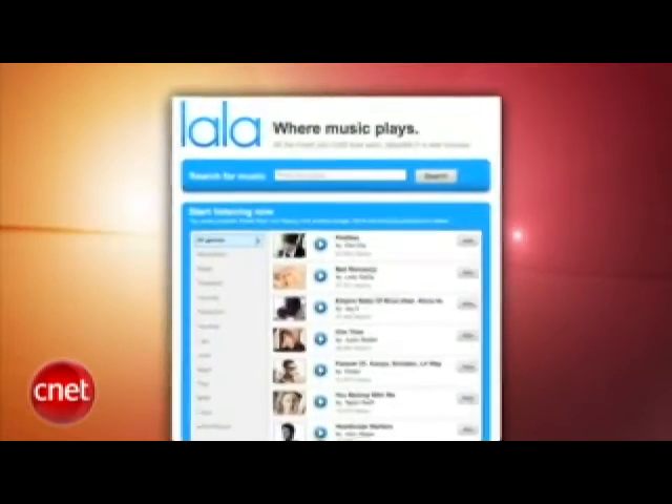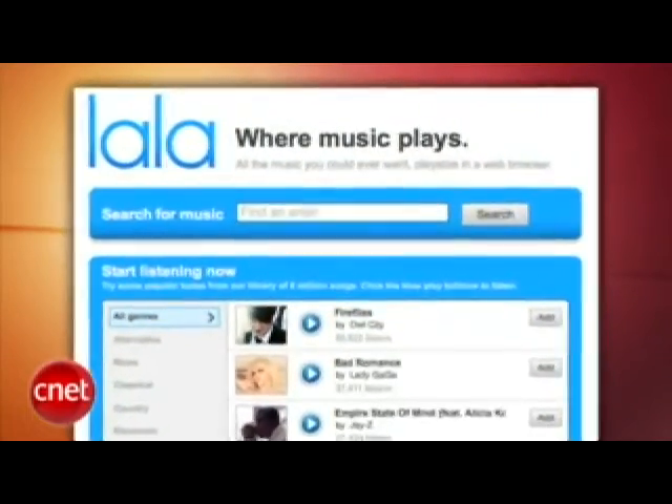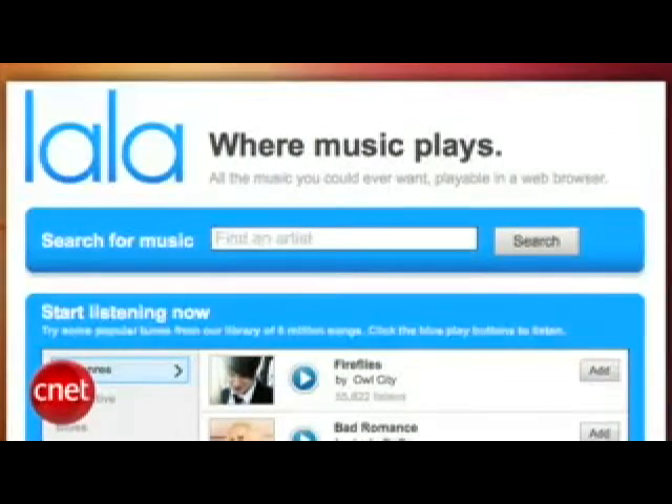Apple has made a rare acquisition — the company is going to acquire LaLa, a music discovery and download service. Apple doesn't usually buy up other technologies; they'd like to make everything in-house. This is rare, but LaLa is a great product, and it makes sense if Apple wants more of a web presence in music sales. Right now they only sell through iTunes, and maybe Apple will get into streaming too — you would think that they would have to eventually.